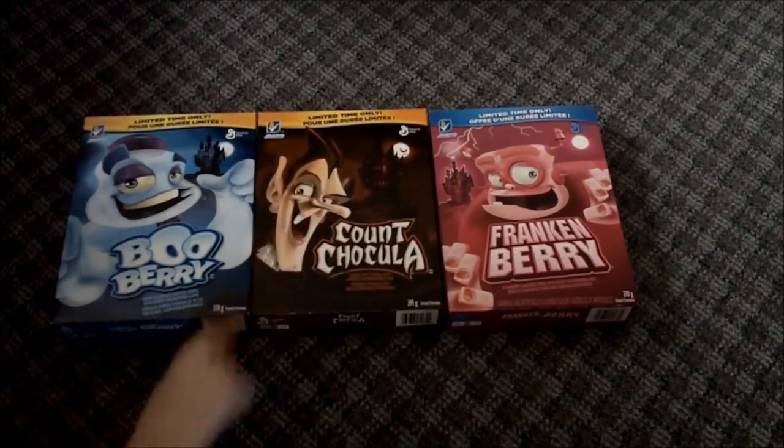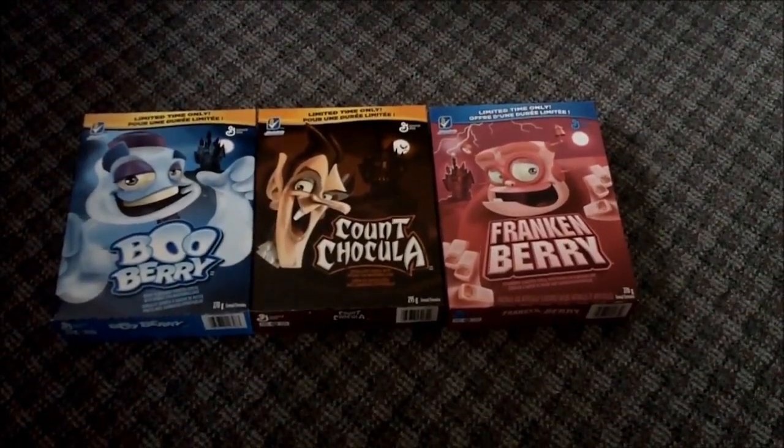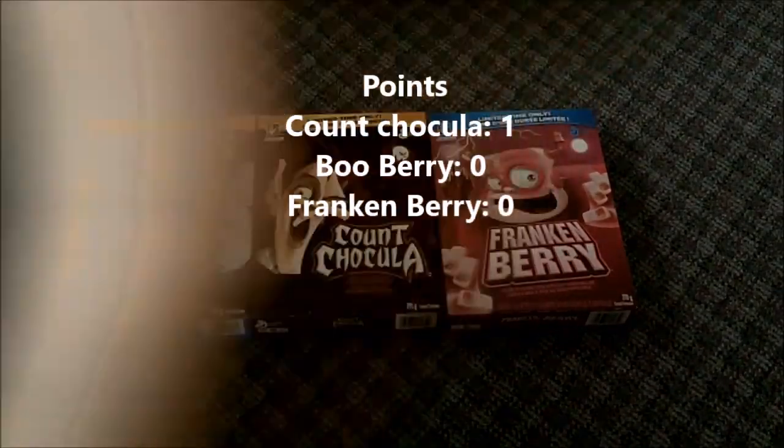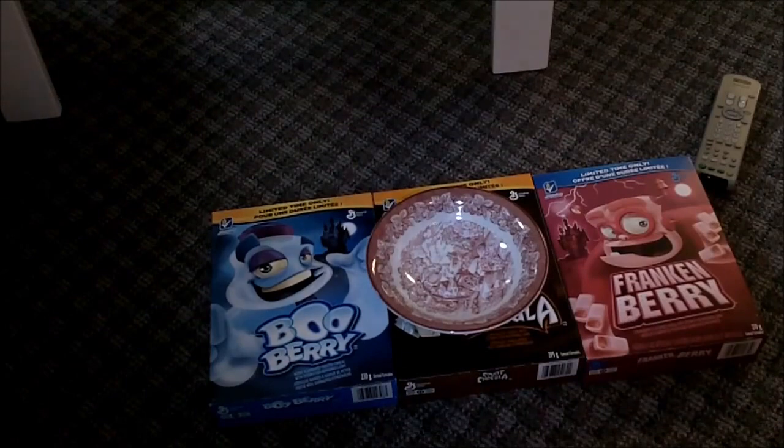I know Frank Bear doesn't stand a chance, so one point to Count Chocula!